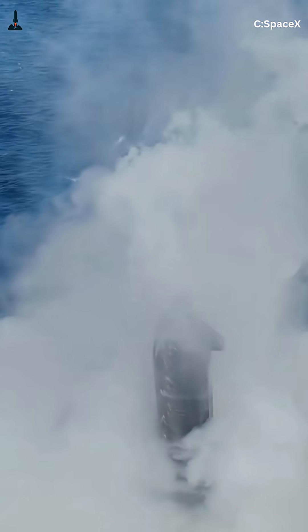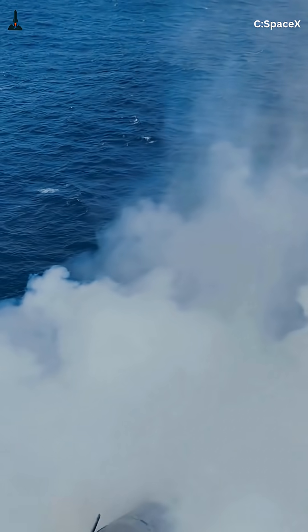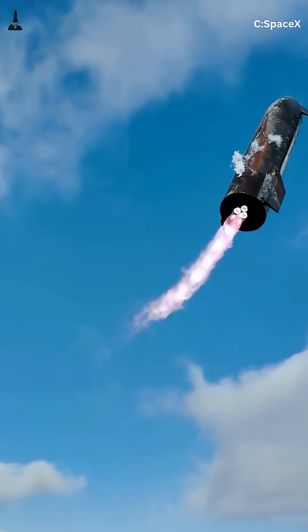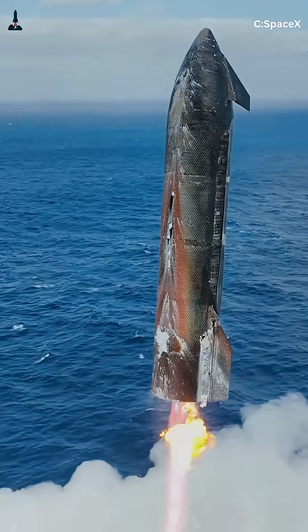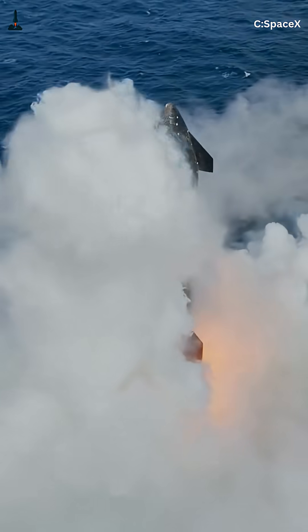SpaceX's latest data shows a 30% drop in tile loss and smoother flips with less stress on the flaps. The belly-flop and flip aren't just for show — they're the secret to making Starship fully reusable. It's the first spacecraft ever designed to haul over 150 tons to orbit, survive reentry, and be ready to fly again.